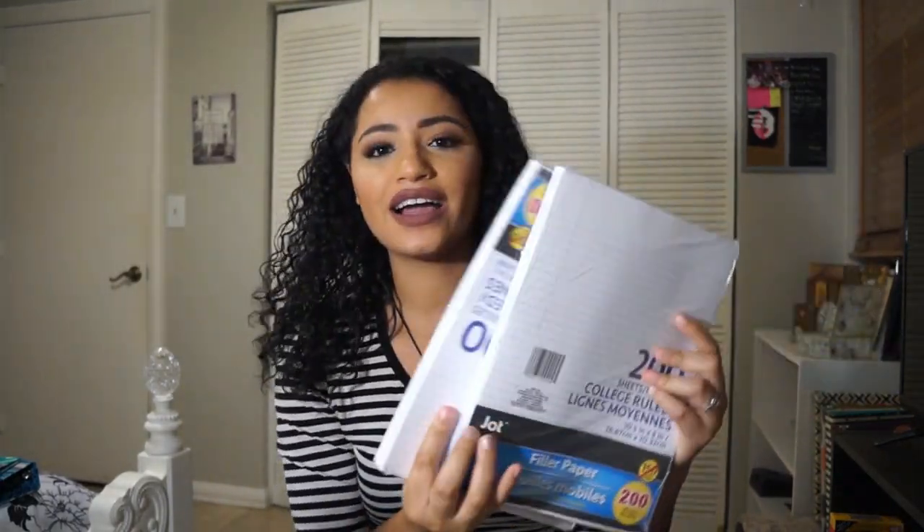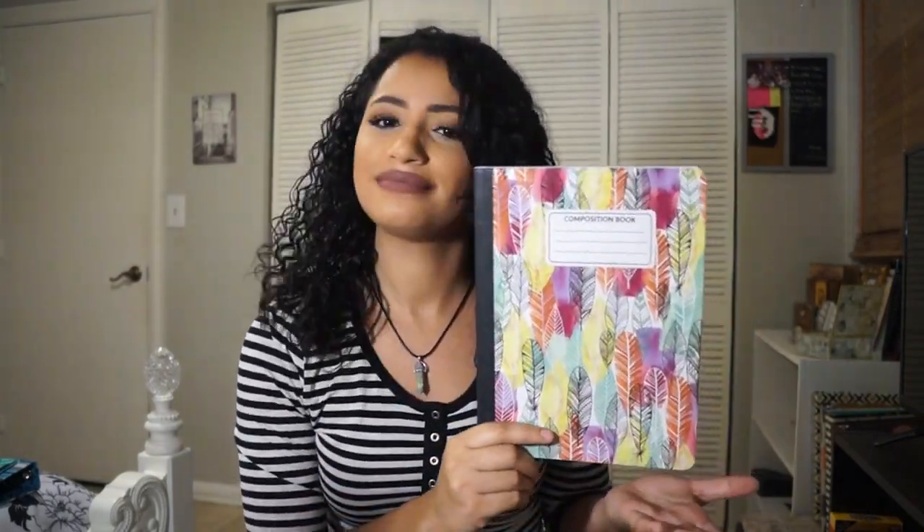Then I got a pack of index cards, my sister got a little set of erasers, we got some lead refills, and obviously you need paper. I got college ruled because I hate wide ruled — it just feels neater. I also have this notebook from Dollar Tree; I don't really like composition books but I'll need it for one of my classes, and it's so pretty. Then I got this tiny little stapler which will come in handy when your teacher gives you papers.